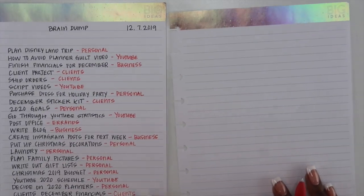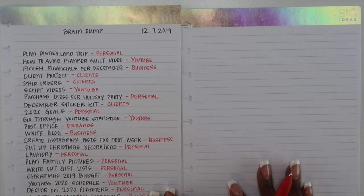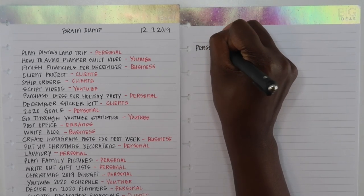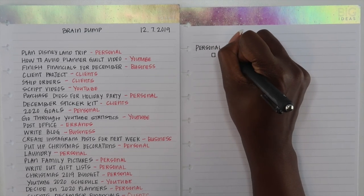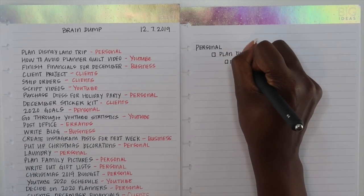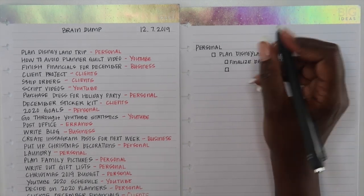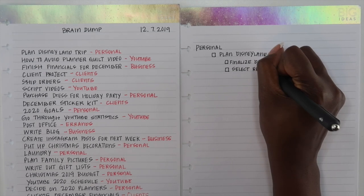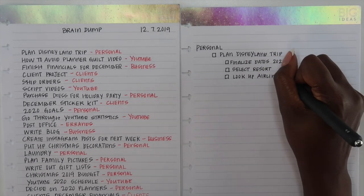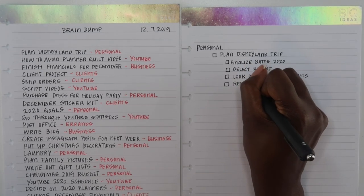After I've categorized every single item, the next thing I like to do is pull out another sheet of paper. This sheet is going to break down the big projects on the brain dump into smaller tasks I can actually add to my calendar. I go by category, take each item, and break it down into the smallest denominator — the smallest task I can do to get one step closer to my goal. A lot of times when we think about everything we have to do, it seems overwhelming because the tasks are too big. For example, 'plan Disneyland trip' is a really big task, but when I break it down into finalizing dates, selecting a place to stay, looking up flights, and coming up with a budget, it doesn't seem as overwhelming.